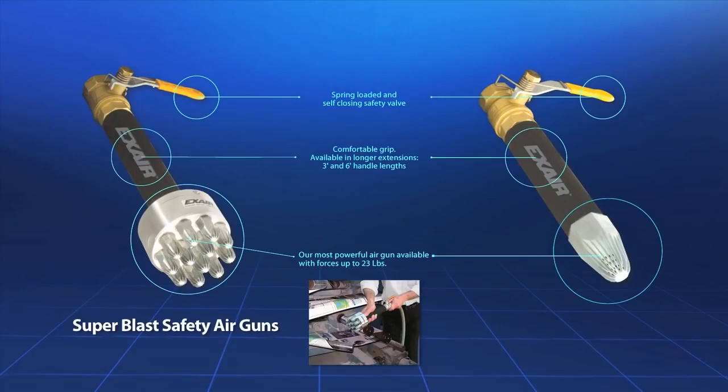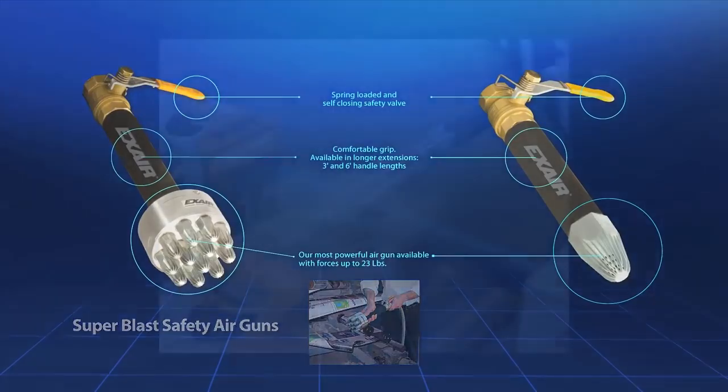They use a spring loaded manual valve which shuts off if the gun is dropped to protect operators and other employees. These guns have a comfortable foam grip and are available with a 1, 3, or 6 foot extension pipe.